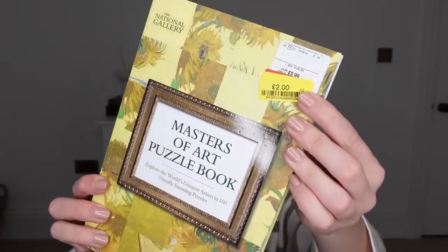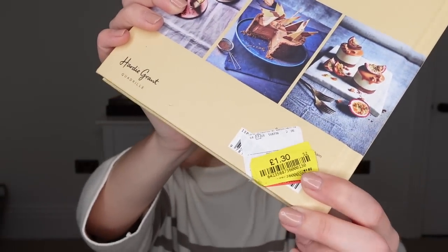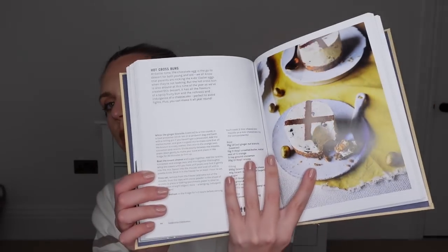This next one is very much a bit of me — it's a puzzle book from the National Gallery called 'Masters of Art'. It explores the world's greatest artists in 100 visually stunning puzzles, with answers at the back. Just a nice interactive type book. It retails for £14.99 and was reduced in the clearance to £2. The last book I got is called 'Please Cakes' — another cookery book for my collection, retailing for £15, with a yellow label at £1.30. It has 60 awesome no-bake cheesecake recipes plus some savoury things — even a recipe that could be cute for Easter.